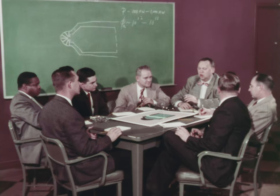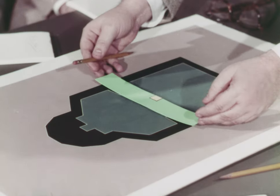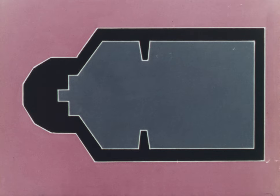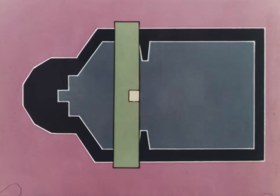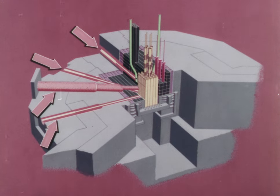They decided on a pool-type reactor, modified to incorporate a thermal column and beam ports. The design consists of a pool, a movable bridge from which the core is suspended at a depth of 16 feet, either out in the pool or in a graphite-walled niche where the shielding is penetrated by beam ports. Through these ports, beams of radiation stream to the experimental area outside the shield.